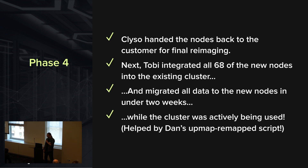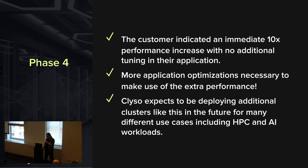Wrapping up: Klyso handed the nodes back to the customer for re-imaging. My colleague Toby integrated all the new OSDs and we used Dan's upmap remap script to assist in the migration. Within two weeks we had the entire thing moved over. They saw immediate benefit, said they were thrilled, and are now working on optimizing their application to take advantage of all this extra performance. I'm convinced that if we can band together as a community and look at this stuff, I think we can beat Vast, DDN, WEKA — everybody. I've seen their numbers and I think there's a good chance we can hit the same numbers or do better.